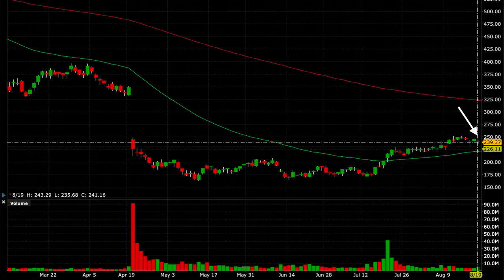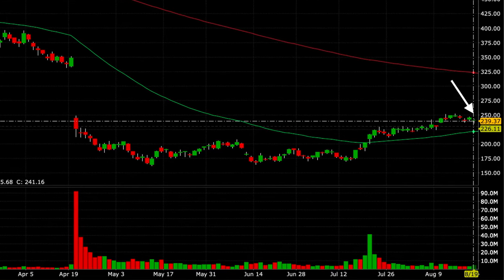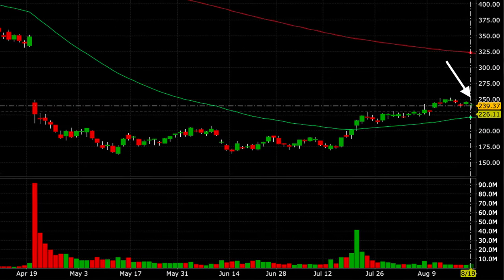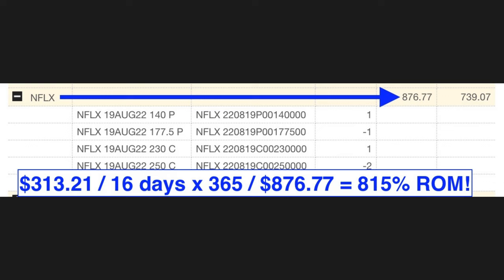One reason I decided to exit early is that several things going on in the news made me believe Netflix might go down — however, they didn't end up playing out. Fast-forwarding the chart to the August 19th expiration day, Netflix did actually do exactly what we thought. It reached our target price of $250 and hung around that area for several days, closing at $239.37 on expiration day. The margin requirement for this position was $876.77, so we got a tremendous return. We were only in this position for 16 days, which equates to an 815% annualized return on margin.